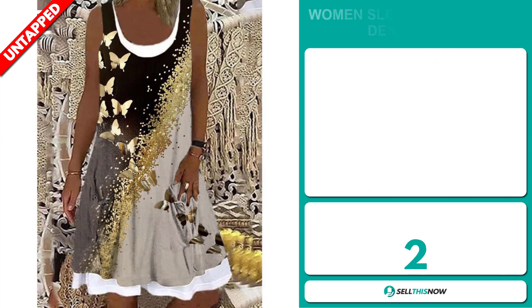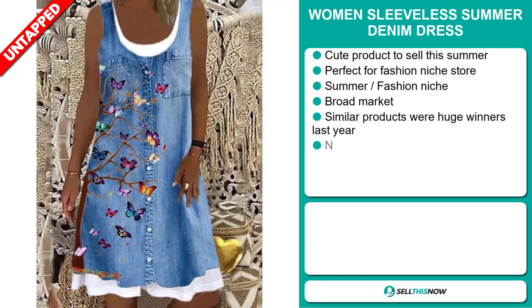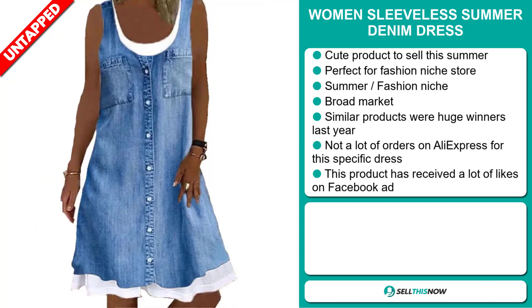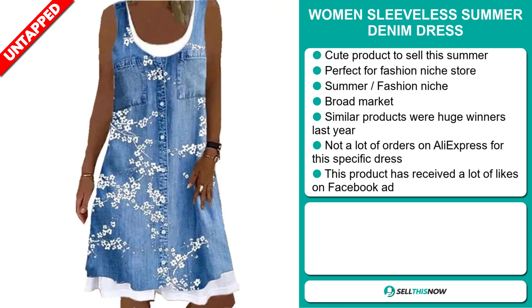Our next product is the Women's Sleeveless Summer Denim Dress. This is a cute product to sell this summer — it's perfect for a fashion niche store and falls under the summer fashion niche market. We also think it has a broad market base, and some of these products were huge winners last year. We also think it has a lot of untapped potential, as so far there haven't been many orders on AliExpress, so you could definitely take advantage of this.